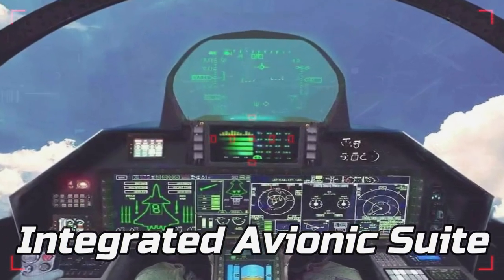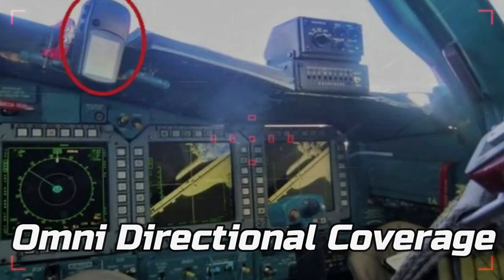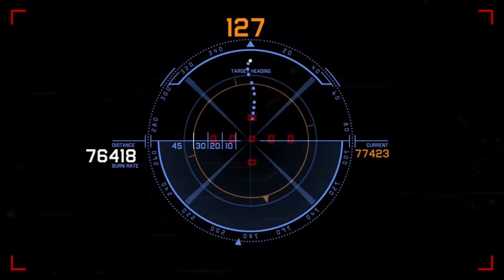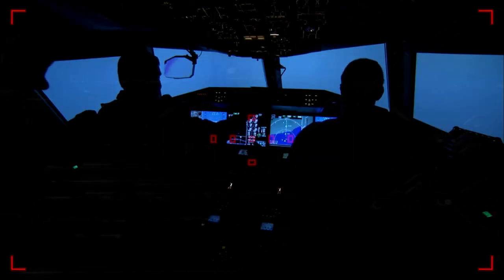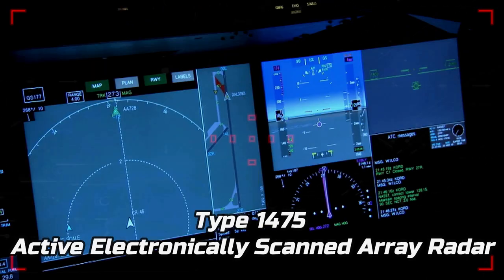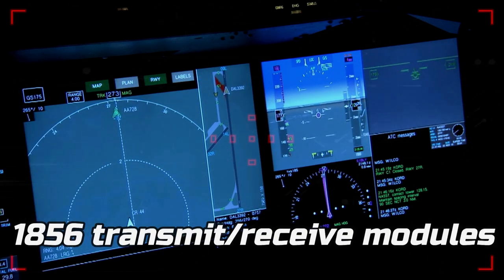The J-20 features an integrated avionics suite consisting of multi-spectral sensors capable of providing omnidirectional coverage. Official information on the type of radar that the J-20 uses has not yet been released publicly. Some analysts believe the J-20 uses a Type 1475 active electronically scanned array radar with 1,856 transmit/receive modules, though more recent information revealed that this radar was designed for upgraded versions of the J-11D.